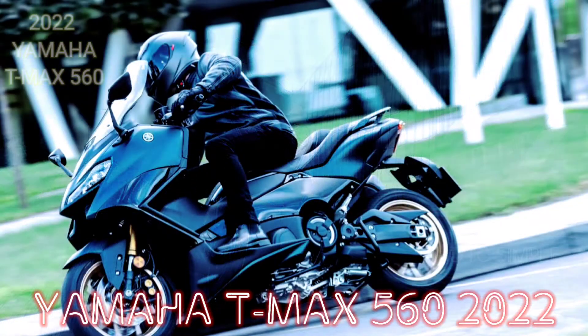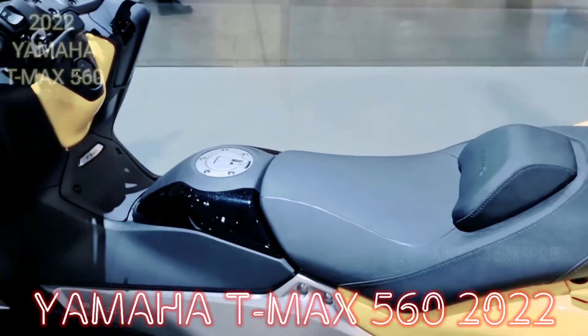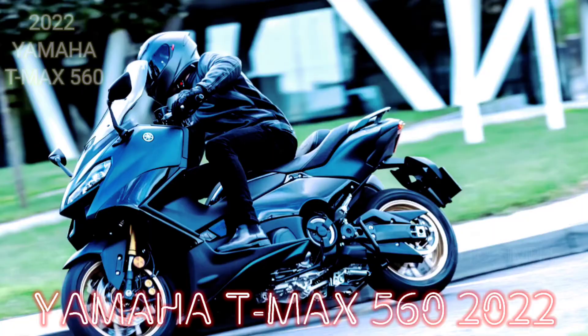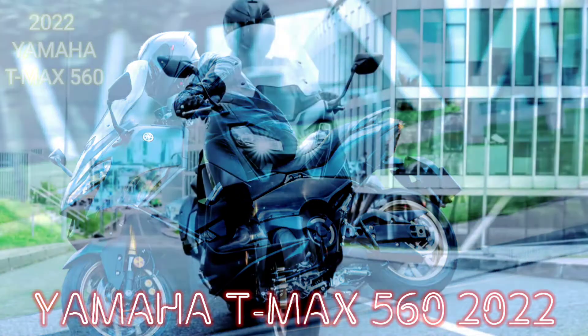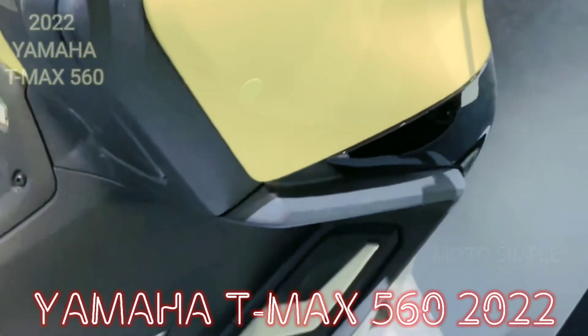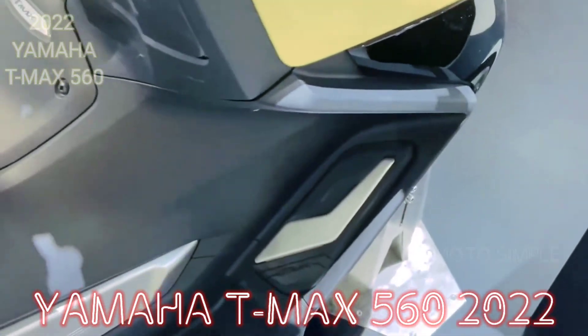Starting from the aluminum frame to the fascia, which is now updated to make it look more compact, Yamaha is carrying the T-Max 2022 with a more aggressive design. This can be seen from the body frame that uses aluminum material, making it more sturdy and ready to be driven at full speed on the highway.